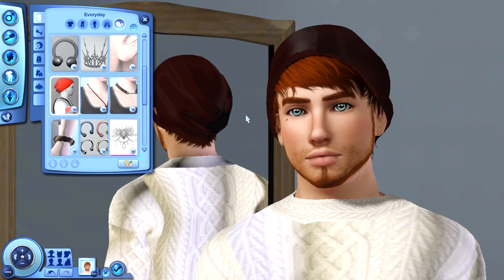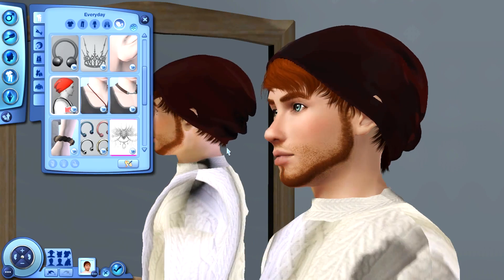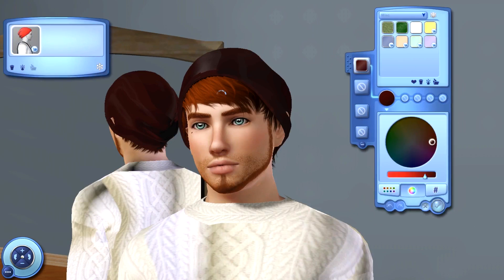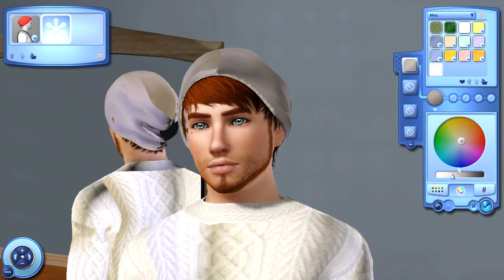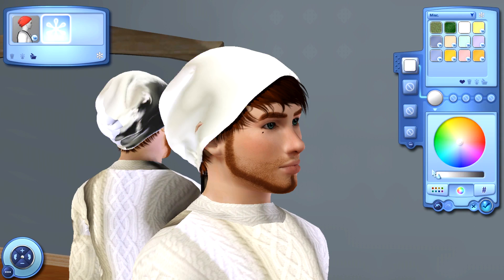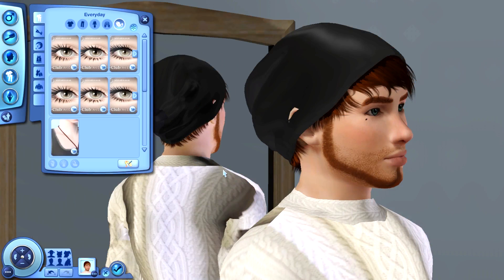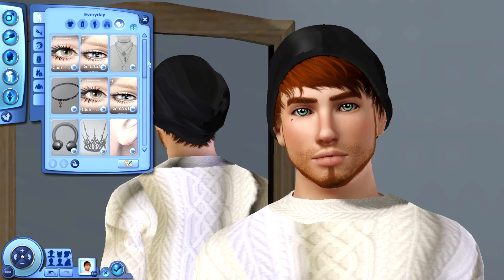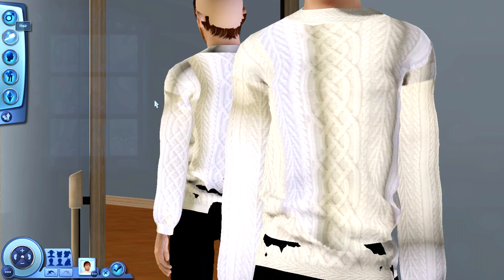This is what it looks like with the beanie — definitely a lot better. You can go in and customize the color for the beanie: make it lighter, darker, basically whatever your heart desires. I'm just going to leave it black because I feel like it looks a little better that way. I'm going to go ahead and take that back off because it will glitch with the next hair, as it was specifically made for the hair he is currently rocking.